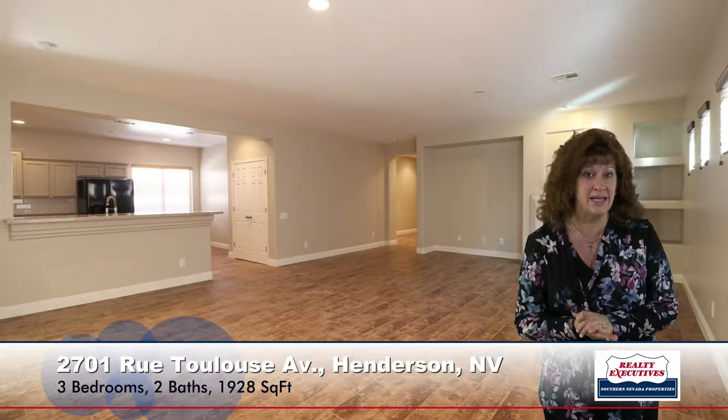Here I'm standing in the great room. This room has been upgraded with porcelain plank tile flooring, which is very popular now. It has a gas fireplace. You can see the custom two-tone paint. This home has been recently repainted on the interior and is very clean and beautiful.